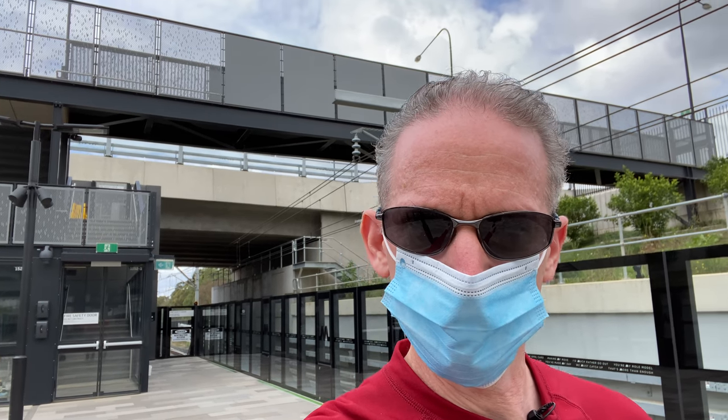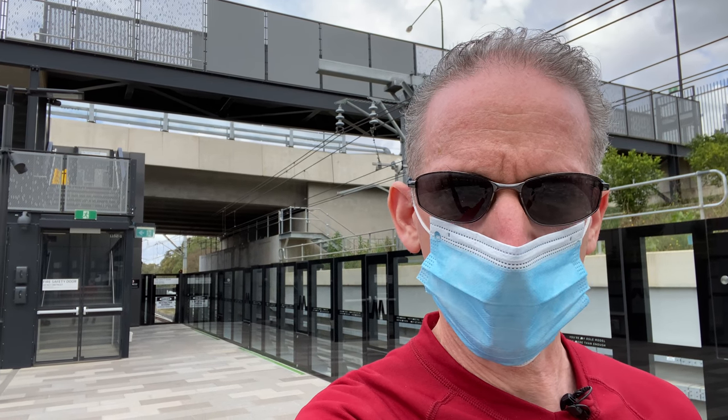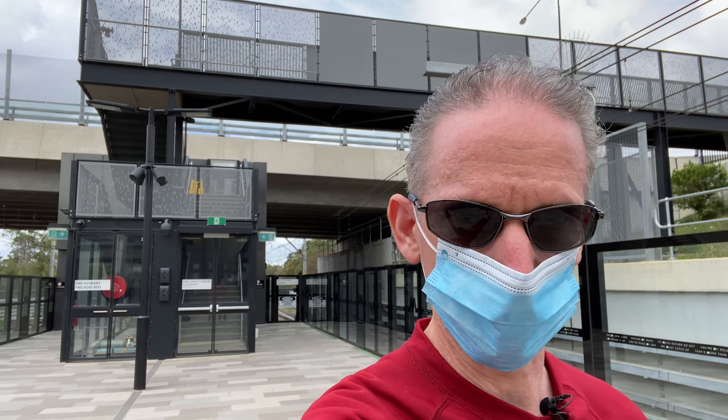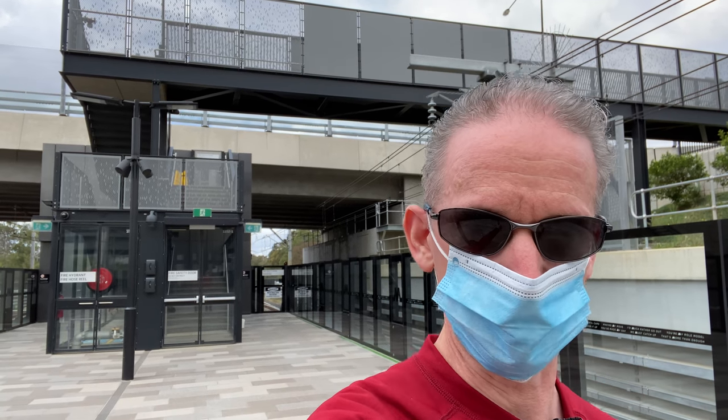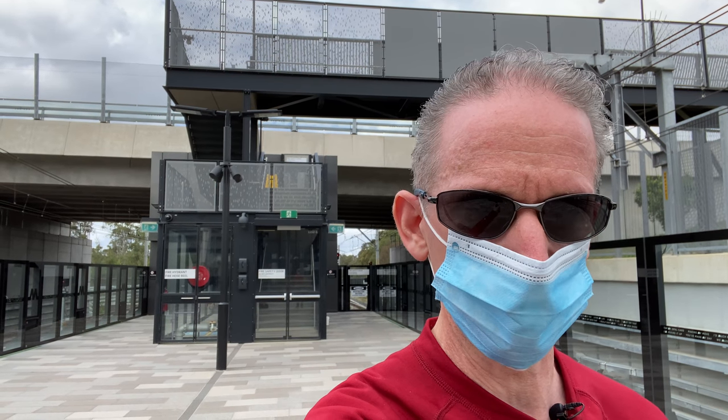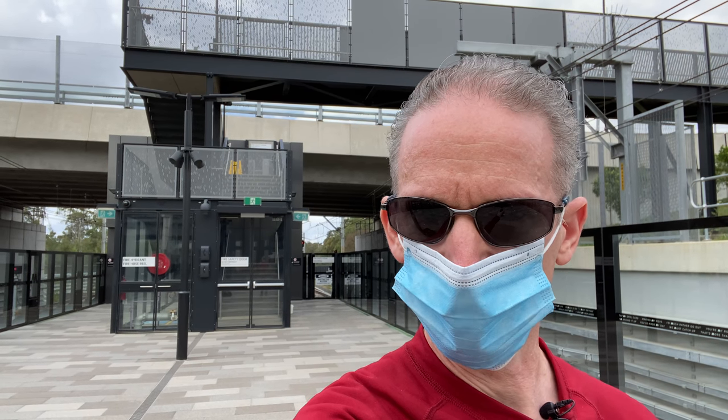Hi, it's Paul here from Transport Vlog and today I am at Tallawang, the top end of Sydney Metro. This is the first of three videos where I'm going to film the Sydney Metro train from the front, like the driver's eye view if there was a driver. This video I'm going to take the train to Bella Vista, covering the overground section of Sydney Metro. The second video will be from Bella Vista to Epping, and the third video will be from Epping to Chatswood. So let's start the journey from Tallawang to Bella Vista.